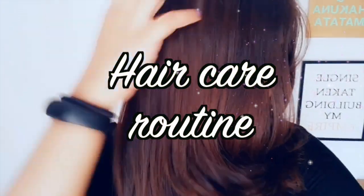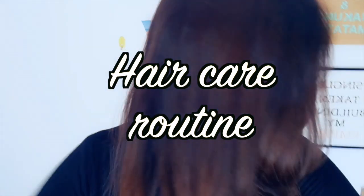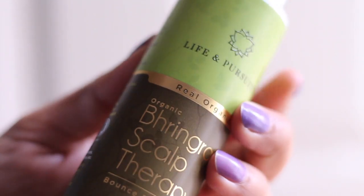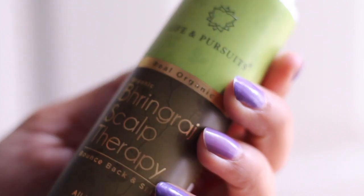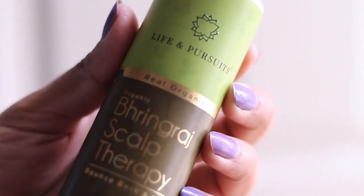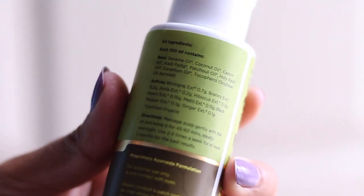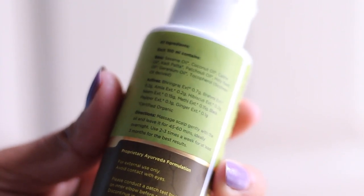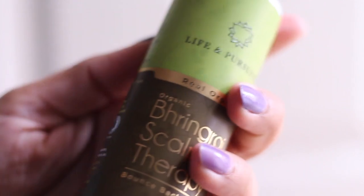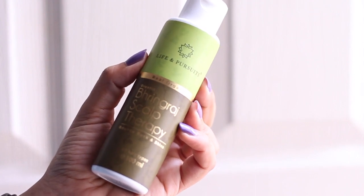Hey guys, welcome back to my channel. A lot of you asked about my hair care routine, so here it is. If you haven't subscribed already, do subscribe for more videos. I started using this oil blend by Life and Pursuits — they're India's only certified organic brand offering 100% natural products. It's an Ayurvedic brand with amazing therapeutic benefits. This Bring That Scalp Therapy Oil is packed with rich Ayurvedic oils and herbs proven to reduce hair fall, dandruff, and hair loss when used regularly.